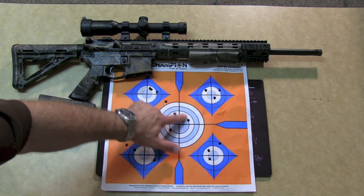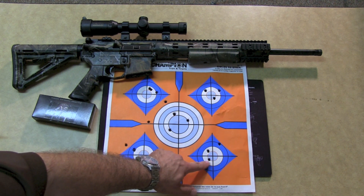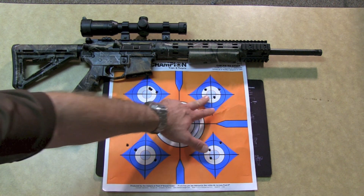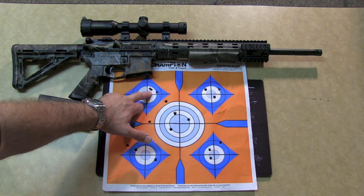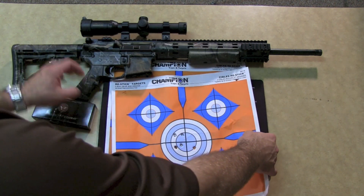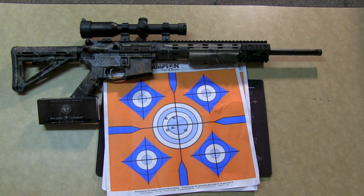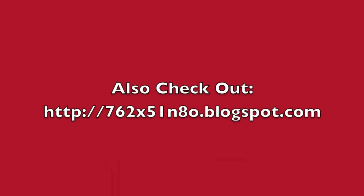These shots up here are me sighting in the scope. My first group had two good shots and kind of a flyer. My next group was a bit of a bad group. The third group was not too bad. My fourth and final group on this page is a real good group — I felt good shooting it and it came out good on paper. This is my final group, a five-shot group, all shot at 100 yards.